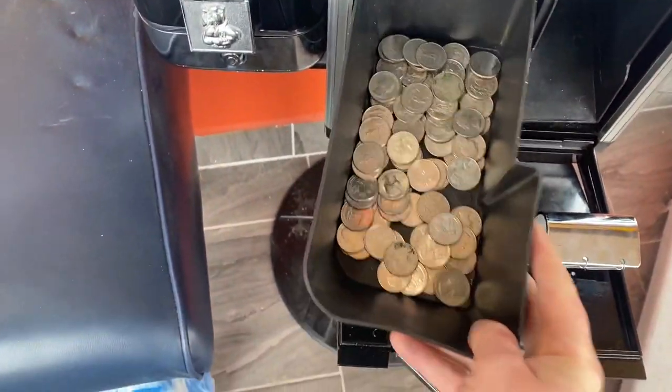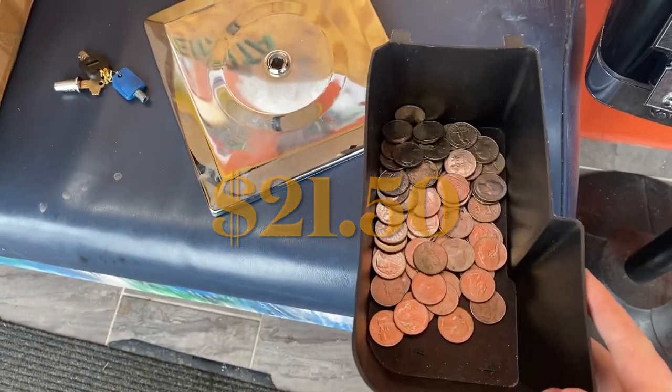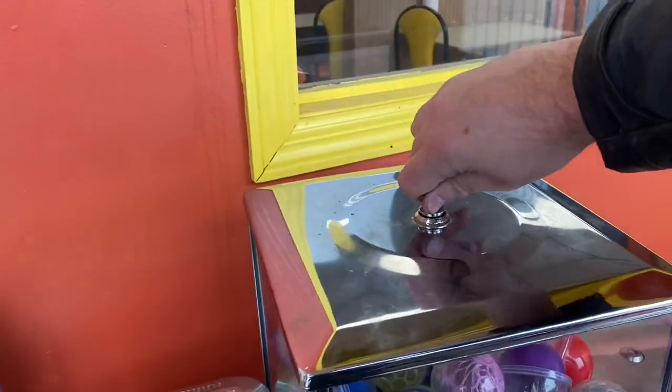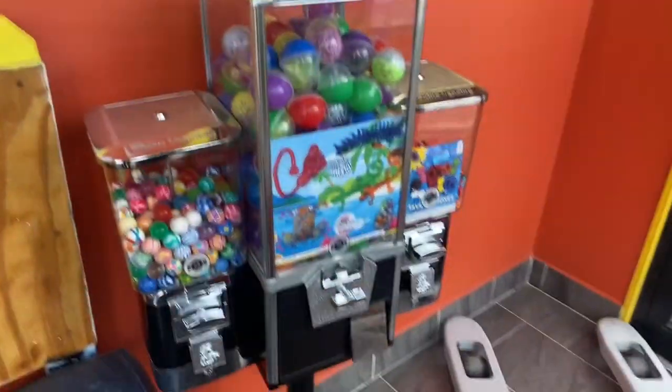Check it out, you guys — $21.50. That's a pretty big collection for this 50-cent capsule machine for the month. I'm very pleased with it. Locking her back up, we'll be back in another month.